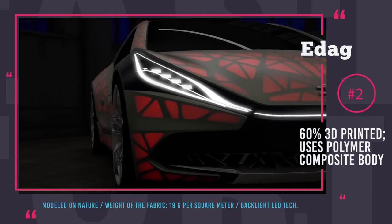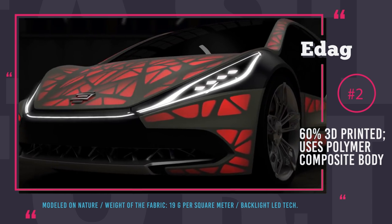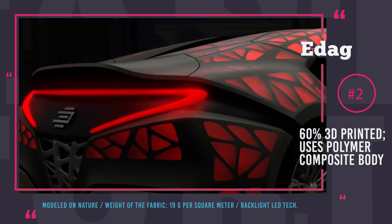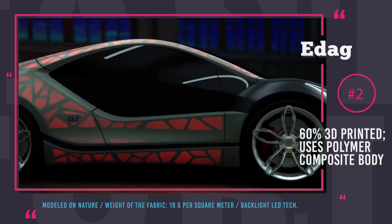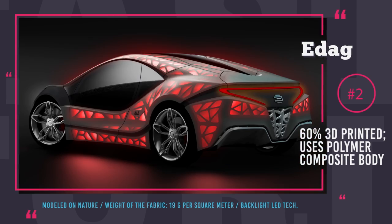EDAG creators are convinced this approach will be a success. Automobiles of the future won't require an expensive paint booth, and minor bodywork will be simplified to replacing a piece of fabric. Also, with the introduction of self-healing polymer composites, cracks and dents on your car will be a problem of the past.